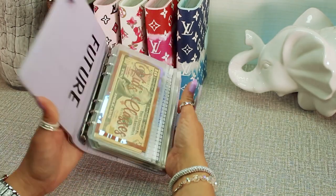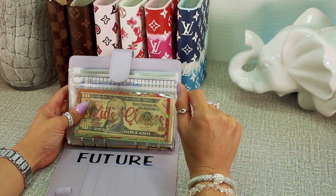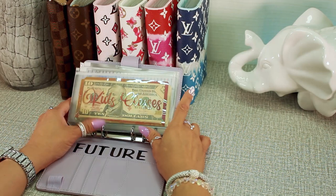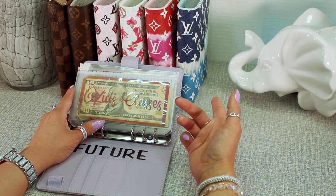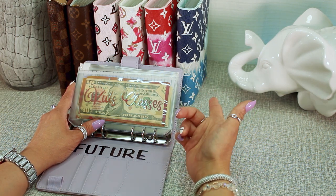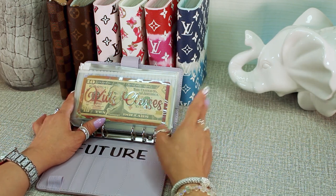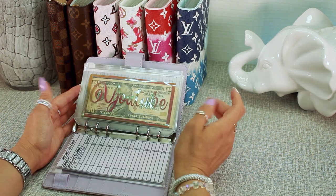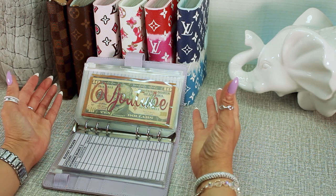Our sixth and final binder is the future binder. These are low priority right now, but later in life we'll need the money, so I want to be prepared. The first envelope is kids' classes — we might enroll our kids in classes that benefit them, like martial arts or swimming. My nine-year-old already took swimming classes, but the other two I'd love for them to learn how to swim. The YouTube envelope is for anything YouTube-related, whether upgrading equipment or doing a giveaway.